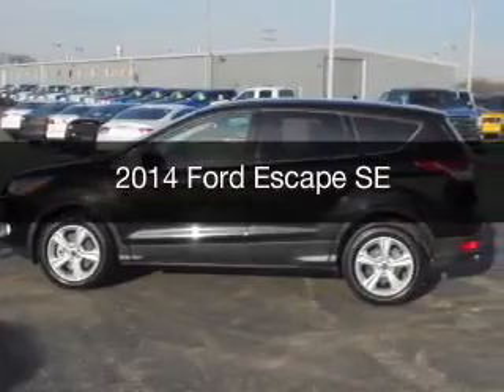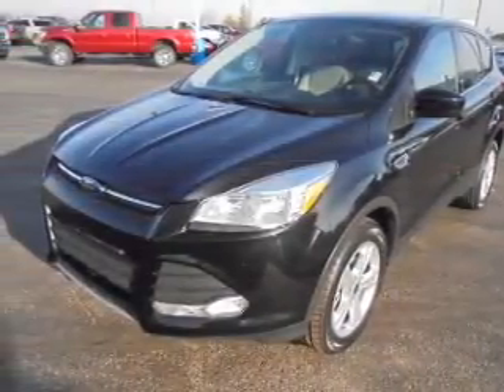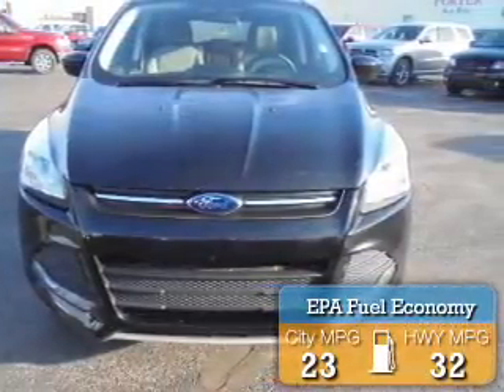This is a used 2014 Ford Escape. It's powered by front-wheel drive, a 2-liter 4-cylinder engine, and a 6-speed automatic transmission. Great fuel efficiency saves you money by requiring fewer trips to the gas station.